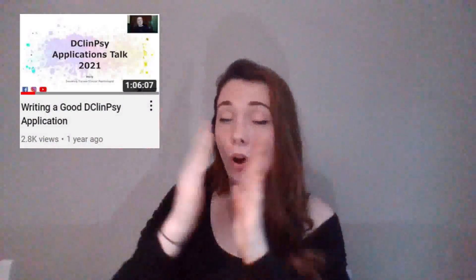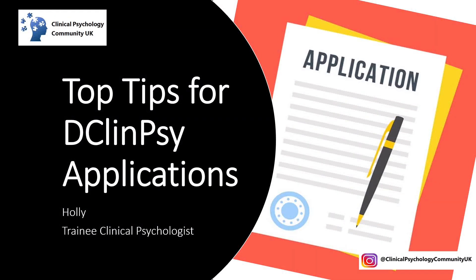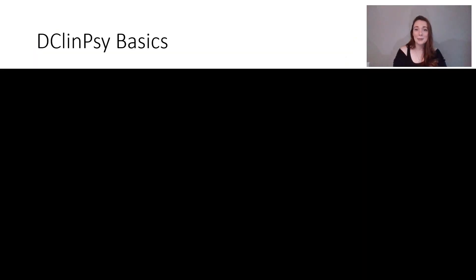Welcome back to Clinical Psychology Community UK. My name is Holly and I have just started my second year on a clinical psychology doctorate training program in the UK. Today we're going to be talking about some of the top tips for applying to the doctorate in the UK. I have done a really long detailed video on this that goes through the whole process, so I'll link that down in the comments below. For today we are going to be covering just a few tips that will hopefully be helpful for you. Let's get into it.